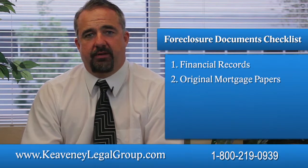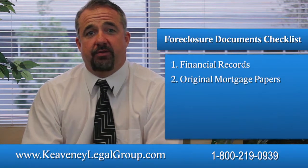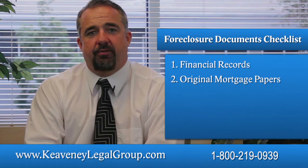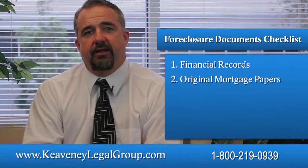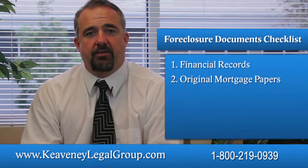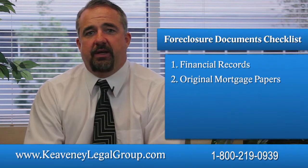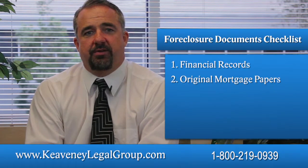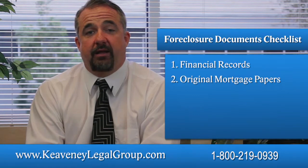Original mortgage papers: You will want to find your original mortgage papers if you still have them. These might contain valuable information such as evidence of predatory lending, incorrect information on the loan, terms regarding assignment of the loan, and so forth. Some documents may also contain important contact information and disclosures that can be useful for working out loan modifications.